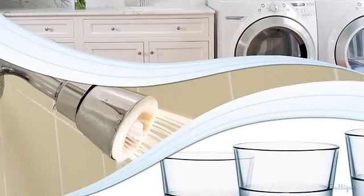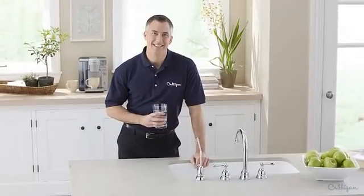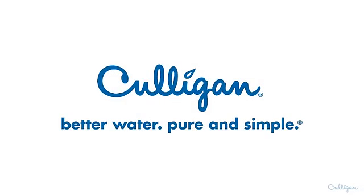From whole house systems to drinking water filtration, your Culligan man can recommend what you need to bring better water into your home. Better water, pure and simple.